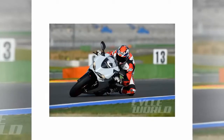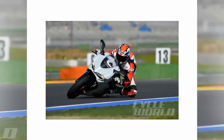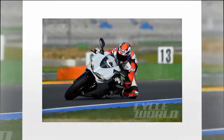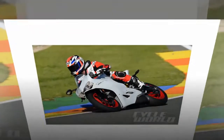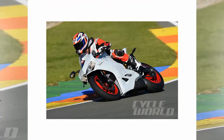Bigger is better, right? Kawasaki seemed to think so when it broke the rules of capacity convention with its Ninja 636 Super Sport back in late 2002. Exceeding the universally recognized 600cc four-cylinder middleweight displacement was a bold move at the time. Rules be damned, Kawi's super-sized 600 delivered street riders the tangible benefits of increased torque without any weight penalty or diminished handling agility.